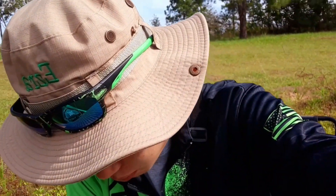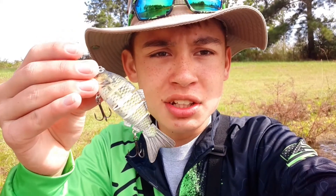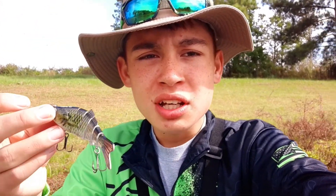I got two swim baits, both the same color — a nice green. We're probably going to throw this one. It's a light greenish color so they should maybe bite it. Right now the conditions are windy, the water looks pretty good, and it's a pretty hot day out here — really good day to do some bass fishing with these swim baits. Let's start fishing and see if maybe we catch some fish.